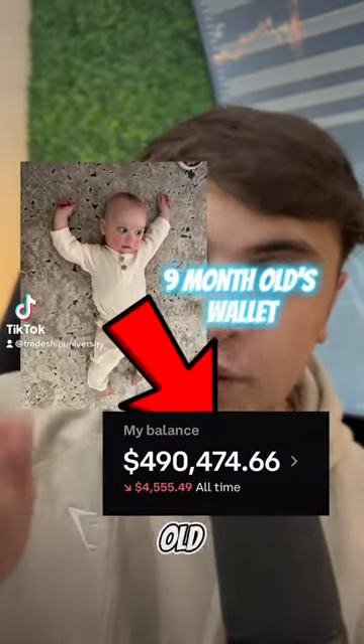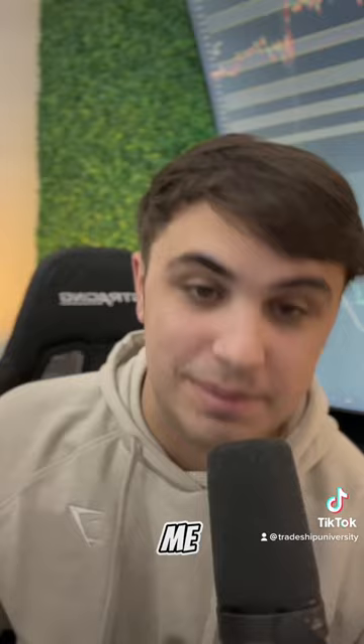This is how my 9 month old son made $500,000 this year trading cryptocurrencies — well, it was mainly me obviously — but this is how I'm funding him and how you can do it as well.